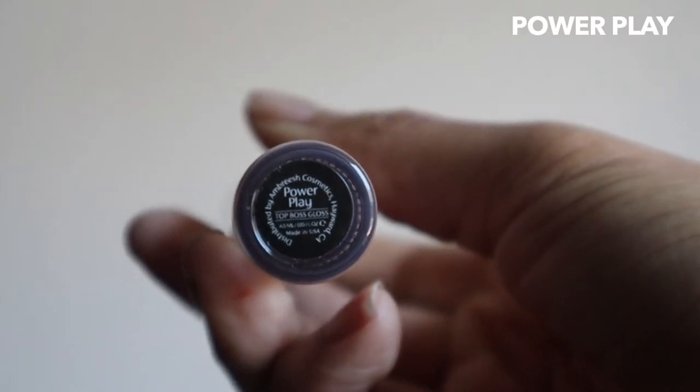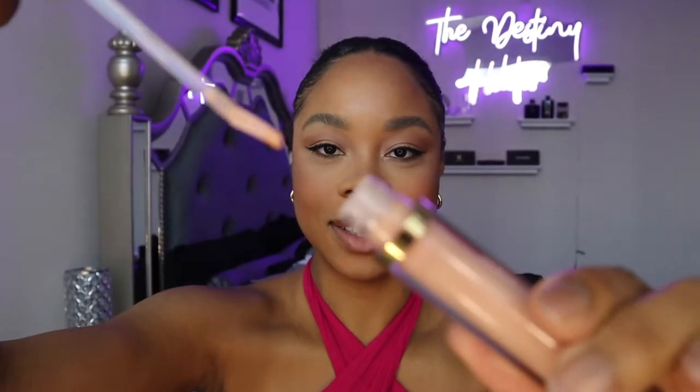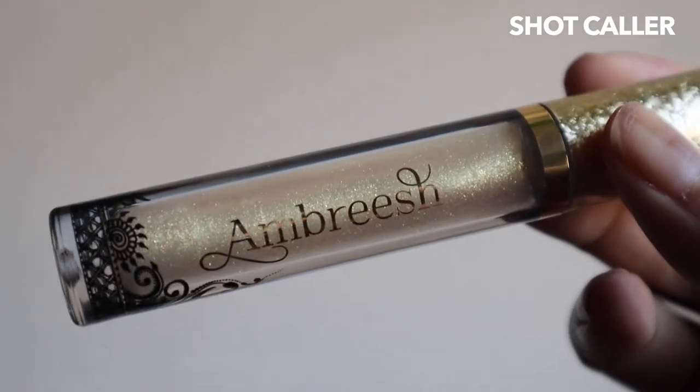Let's start with the three Top Boss Glosses. First up we have Ambriche's Top Boss Gloss in Power Play — she's looking nudie, like a pale pink, a little scary for my melanated queen. But once it's on, it's actually really cute — she just looks like a more everyday clearish gloss. Not too scary, though I'd watch out if you have a darker skin-toned lip. I enjoy this; it's something I can throw in my bag for everyday wear, and I think it would also brighten an actual lip color underneath.